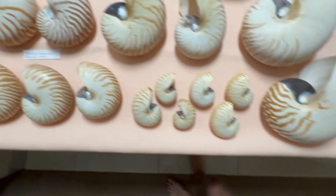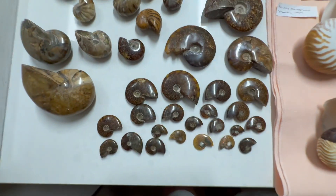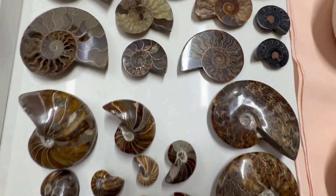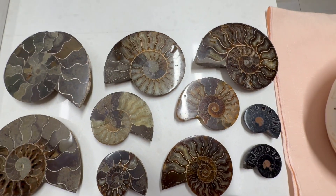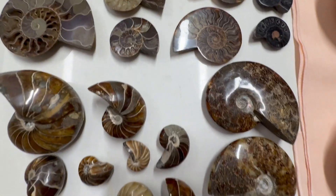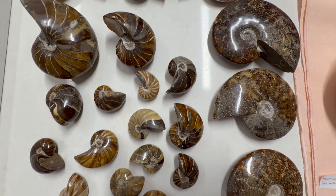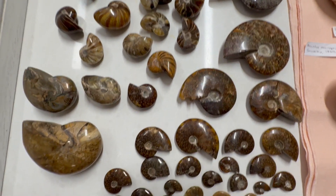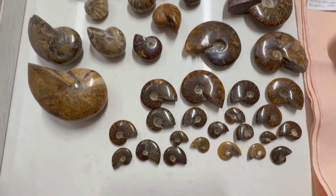And then we'll go down and have a look at this lot here — some lovely half shells, and then some lovely whole shells down in this section here. The vast majority of those I believe are from Madagascar.